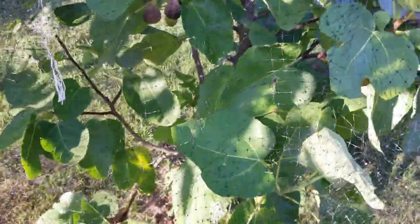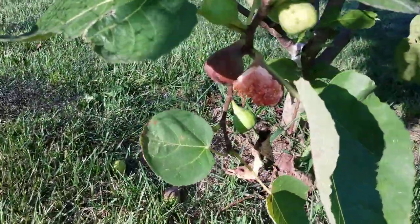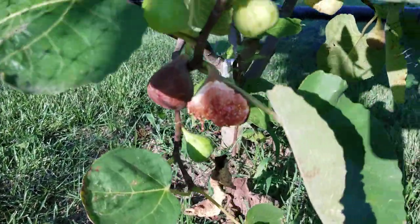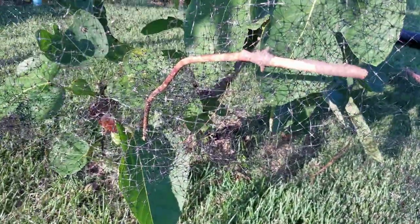But here's where I made a mistake — I didn't close this up enough down here, and the birds got to that one. So I can share; they can have a few. I don't have any problem with that.